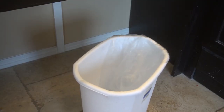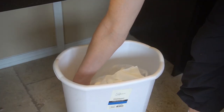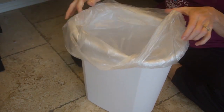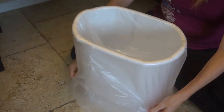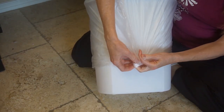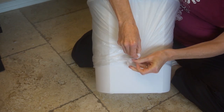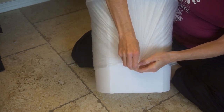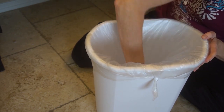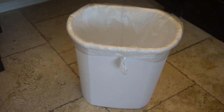Hate it when your garbage liner falls down into the garbage can, making you have to dig down into the gross garbage to find it when you are ready to empty the trash? I hate it too. Instead, if you have a trash can that tapers, as most do, put the liner in the can, then pull the top down to the bottom of the can where it's skinnier, then tie a knot on the liner. As you pull the liner back up to the top of the trash can where it's wider, it will cinch down, securing the liner to the trash so it will stay in place. You're welcome.